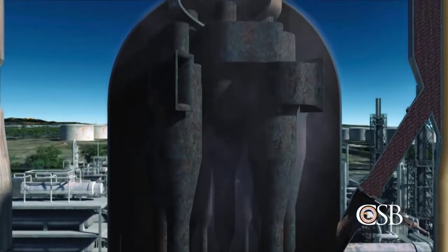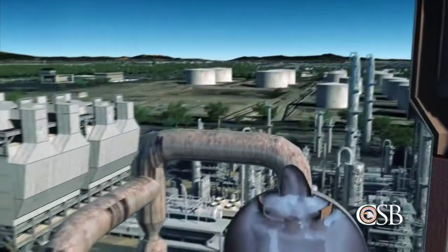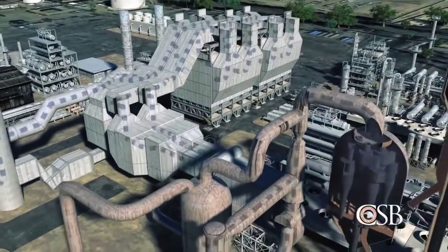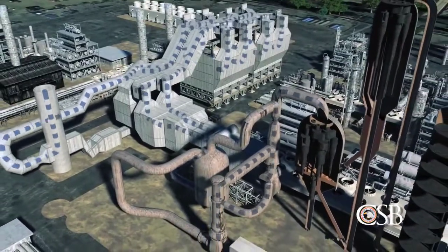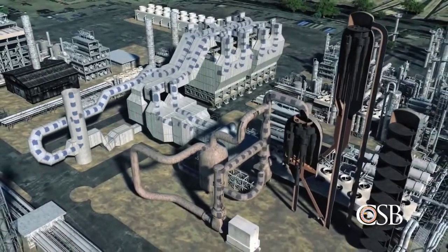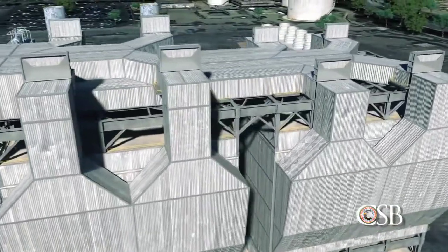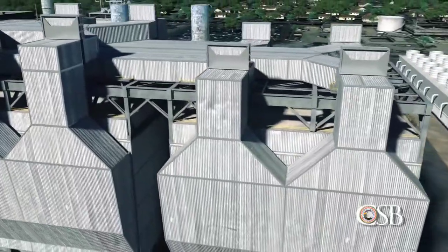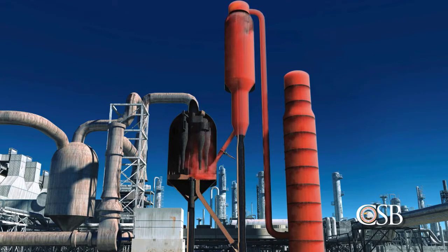When the coke is burned off the catalyst, this creates products of combustion called flue gas. The flue gas flows out the regenerator and enters a system comprised of multiple pieces of equipment, which remove any remaining catalyst particles present. The regenerator and flue gas system comprise the air side of the FCC unit. The last piece of equipment in the flue gas system is called the electrostatic precipitator, or ESP. The ESP removes small catalyst particles using static electricity. While the ESP is energized, it creates sparks, which are sources of ignition. It is critical that the flammable hydrocarbons in the reactor do not flow into the air side of the FCC unit, as this could create an explosive atmosphere.